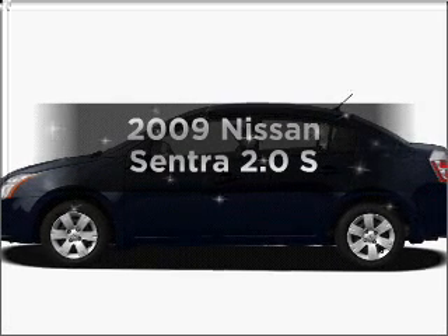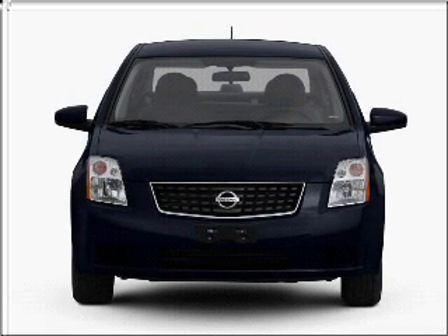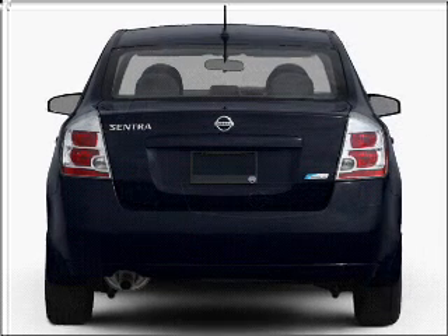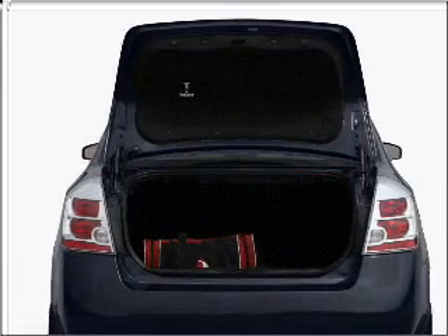Imagine yourself in this 2009 Nissan Sentra — everything you need under one roof with this great vehicle. With an efficient four-cylinder engine connected to a smooth shifting transmission, the anti-lock braking system will keep you safe on the road.